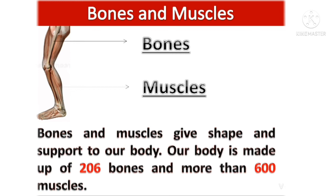Bones and muscles give shape and support to our body. Our body is made up of 206 bones and more than 600 muscles.